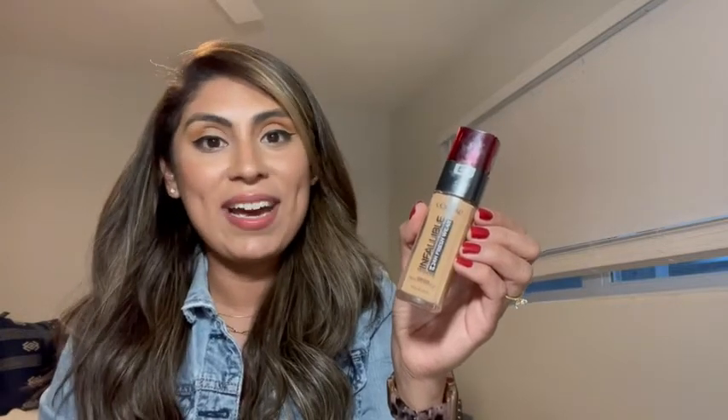I like that there's sunscreen inside of it, so every time I go outside I'm getting protection from the sun. And I like that even though I've been wearing it all day, it looks like I just applied it.